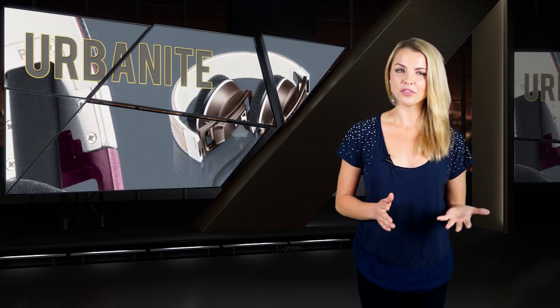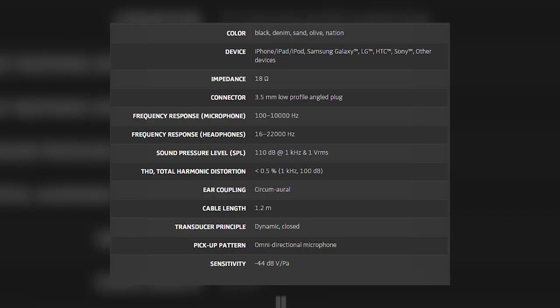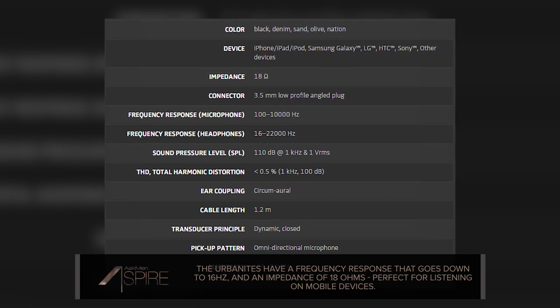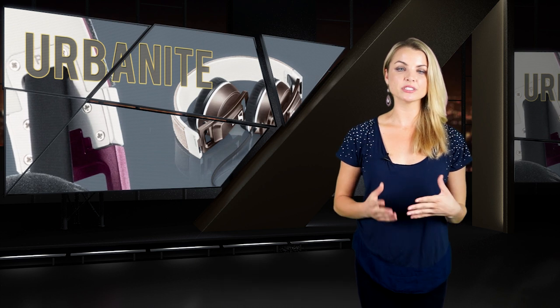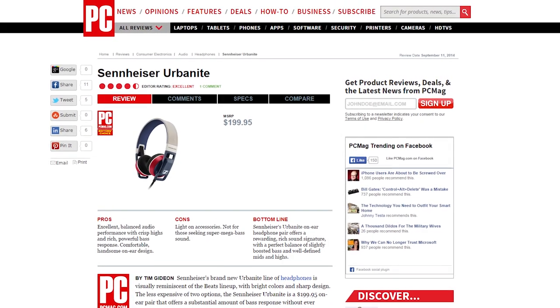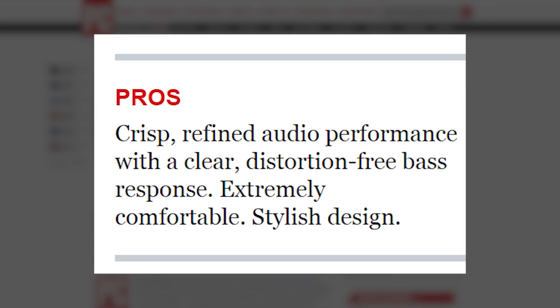Where lesser headphones that appeal to not-that-knowledgeable buyers fail, the Urbanites are sure to pick up the slack. With them you'll get a frequency response down to 16Hz — aka below what you can hear anyway — and an impedance of 18 ohms. For those that aren't familiar, lower impedance on headphones means you need less power to deliver more sound, which makes them much more smartphone, tablet, and laptop friendly. And as our friends over at PC Mag summarized, they provide crisp, refined audio performance with a clear, distortion-free bass response.